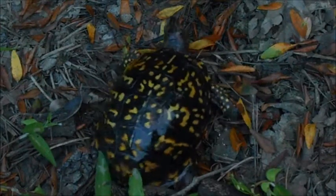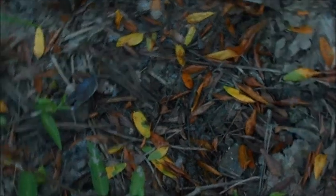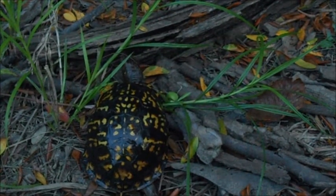Here's the eastern box turtle, Terrapene carolina carolina — it's a subspecies of box turtle, and of course it's found in the eastern United States. It can be found in prairies or forests like this one.